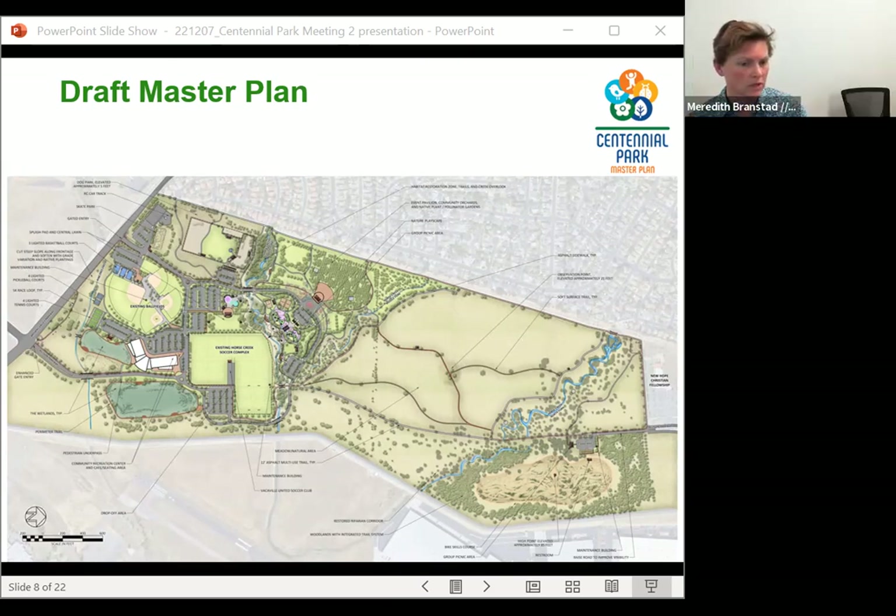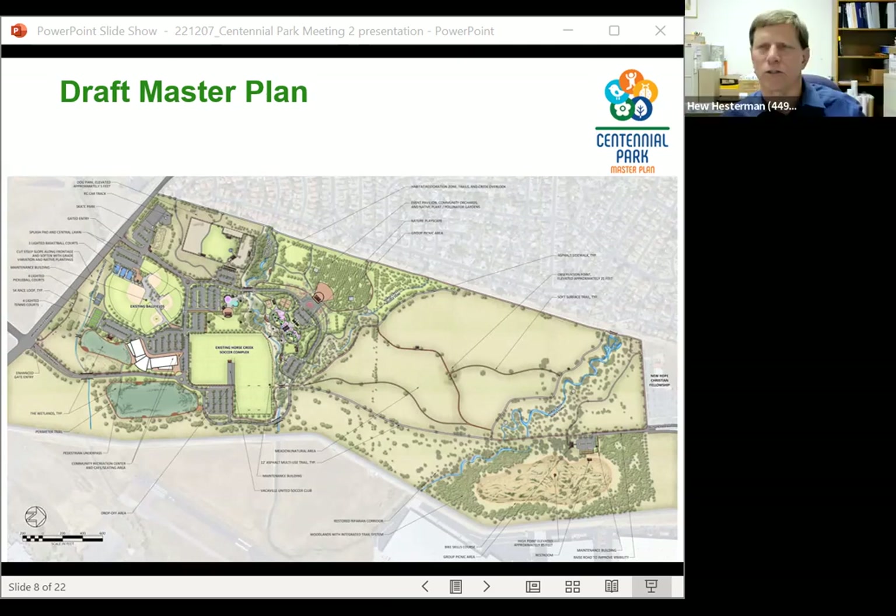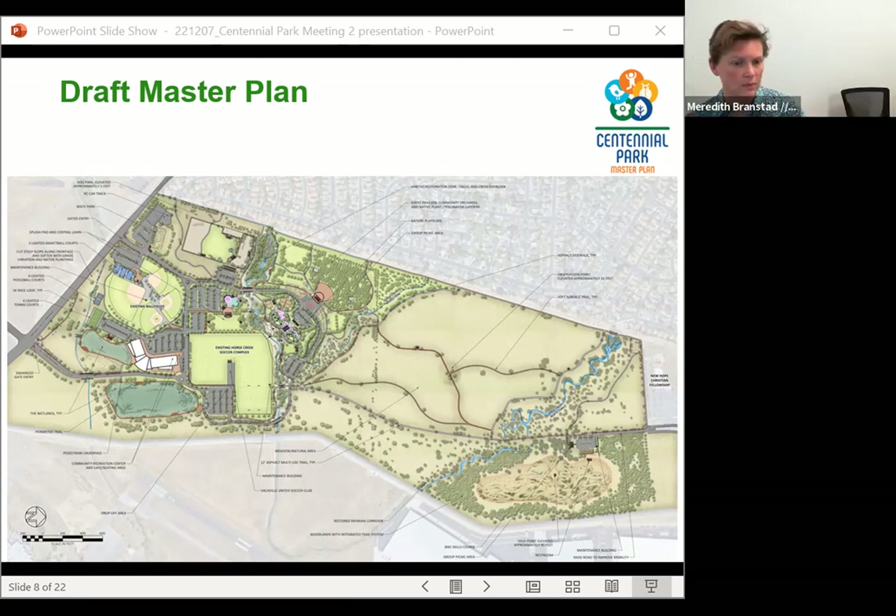Regarding the soccer field relocation: the fifth field, Field E, was negotiated with the soccer club — the city agreed they would first build the new larger field to the east of the existing complex before removing Field E. That new field would be substantially larger — at least double or triple the existing turf available. The city would be responsible for the cost of building that new field.